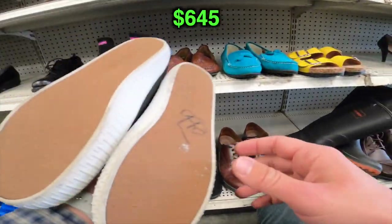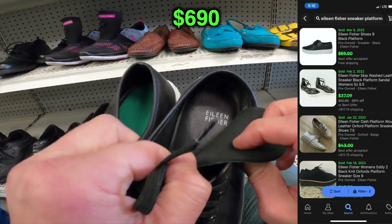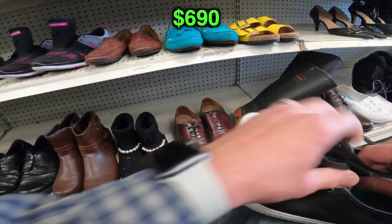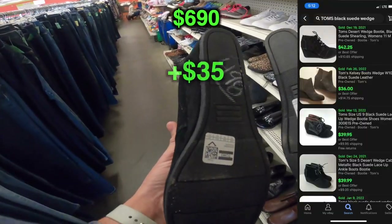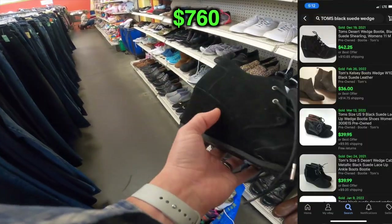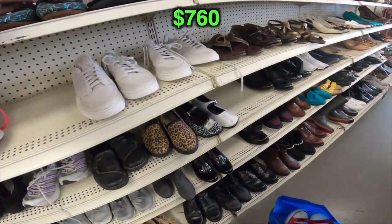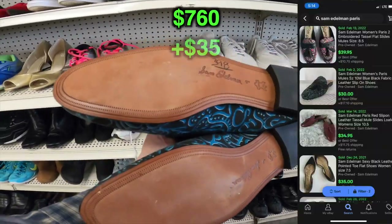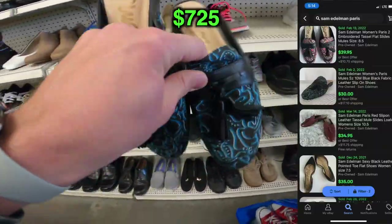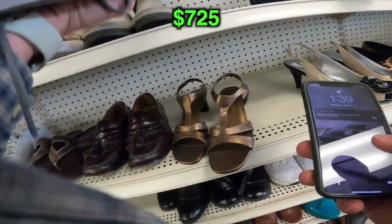This pair I was pretty excited about — they wanted $10 for them. Eileen Fisher, not bad. They had those green aftermarket insoles. And then this pair of black suede Tom's wedges — I've sold this pair before in tan, that's a good seller. Very excited about these Sam Edelman right here — totally dope, the Paris model, awesome. I sold a brown leather pair of those just recently.